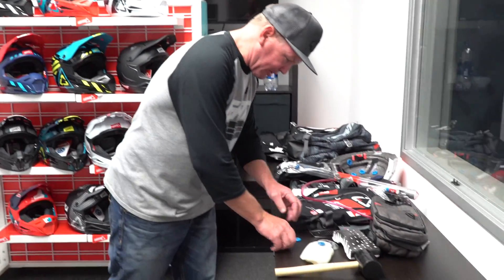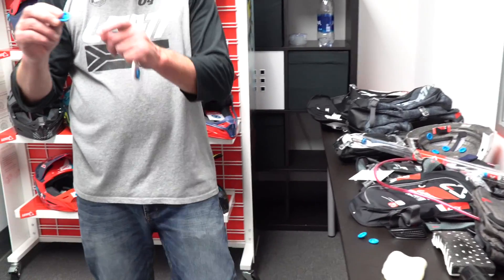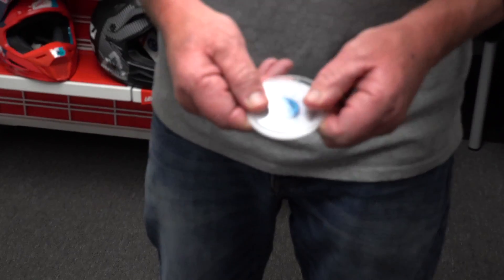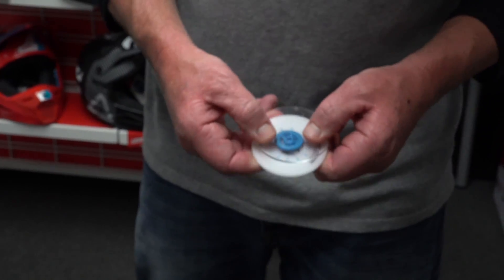We've taken this material and made a turbine. The first property of this turbine is that it absorbs energy — it's four millimeters of it. Then the shape of the turbine lends itself to rotational movement. You put this in the shell of a helmet and it provides a little bit of rotational slip value.